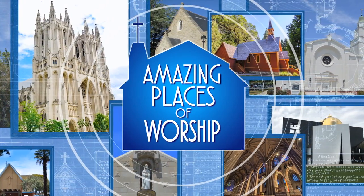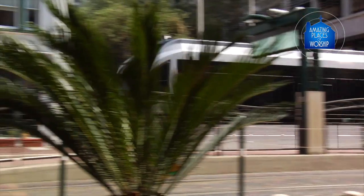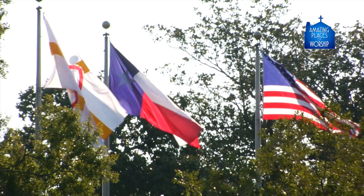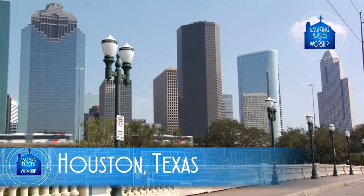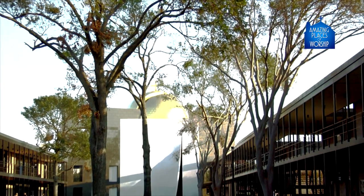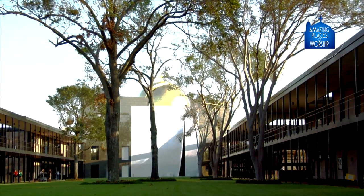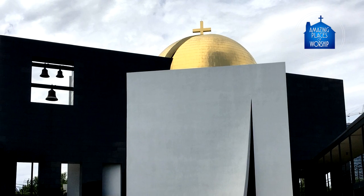Amazing places of worship. St. Basil Chapel, located on the campus of St. Thomas University in Houston, Texas, is known for its architecture.